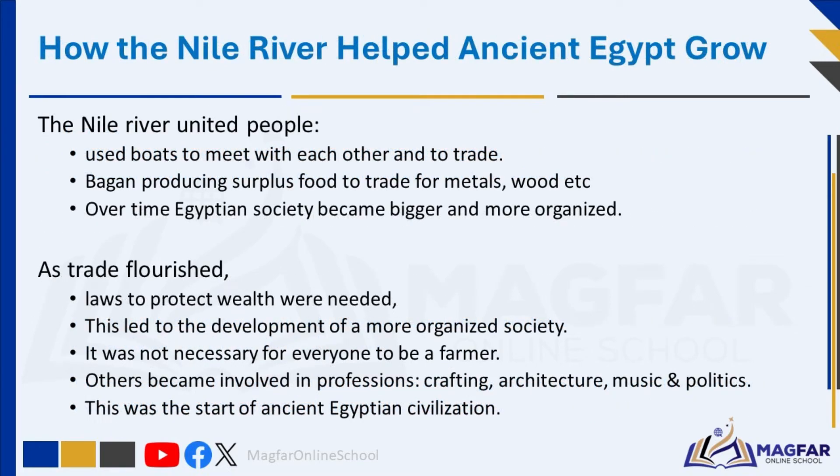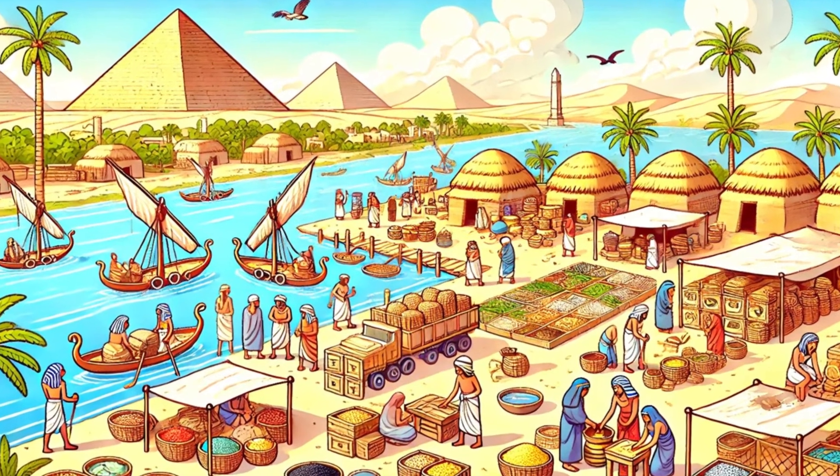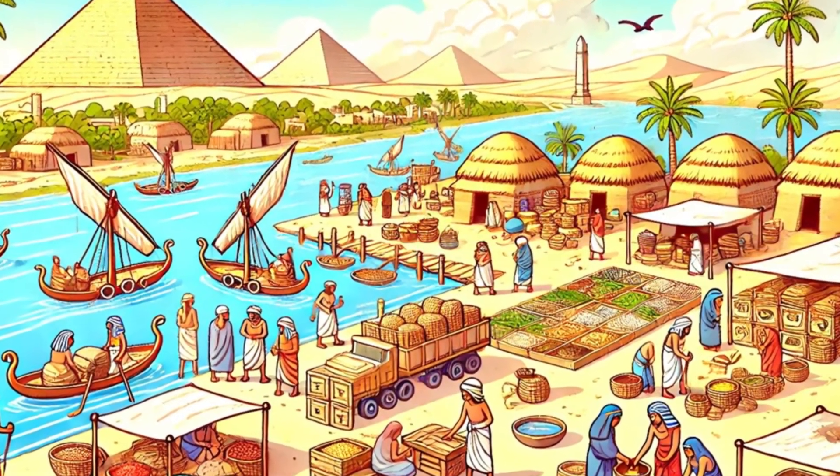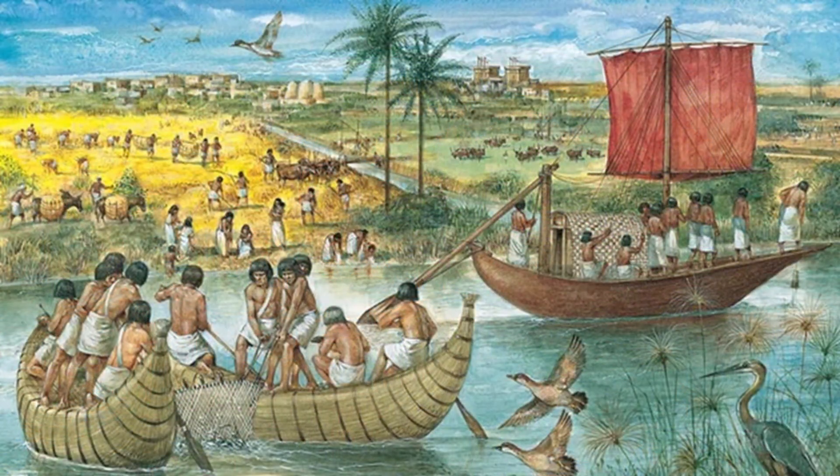The Nile River united people as they used boats to meet with each other and to trade. Through trade, the ancient Egyptians were able to prosper and progress. They became wealthy and started producing surplus food, which they traded for metals, wood, and other goods that they did not have. They traded with places near and far away. Over time, Egyptian society became bigger and more organised. As trade flourished, so did the wealth of Egyptian society. With increased prosperity came the need for laws to protect this wealth, leading to the development of a more organised society.